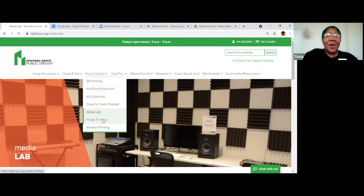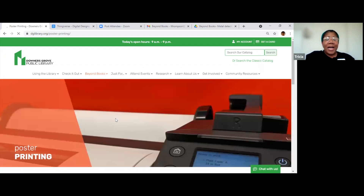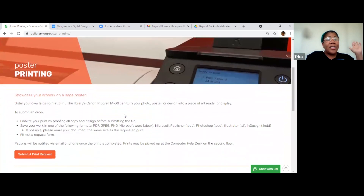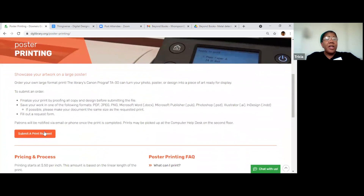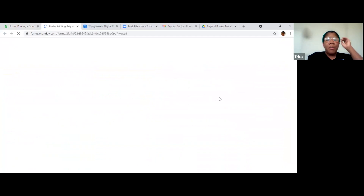Poster printing! My mom and sister live in the city, and we went on a little family outing to Navy Pier in July. My sister was taking a selfie and I photo-bombed her. When she sent the picture to me, I decided to use that picture as my test for poster printing. On the page there is a link to submit a print request — I'm going to click on that so you can see what the page looks like.